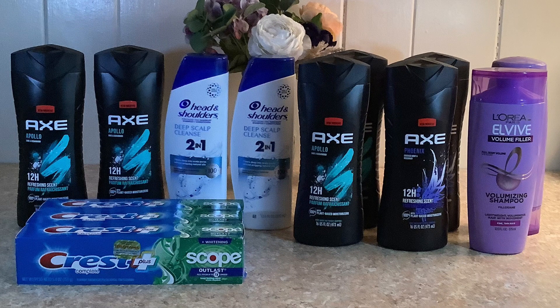Hey everybody, blessings and welcome once again to For His Glory Couponing with a Purpose. Today I'm going to share a couple of deals that I did at Walgreens. We have some great deals on the AXE products and a good deal on P&G products overall, so let's get started.